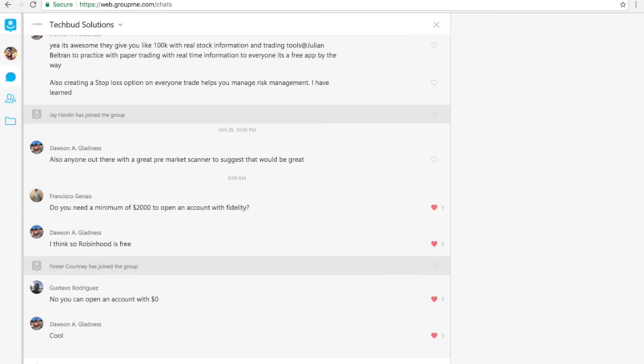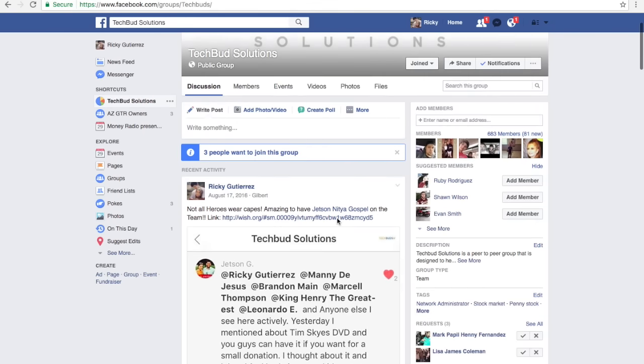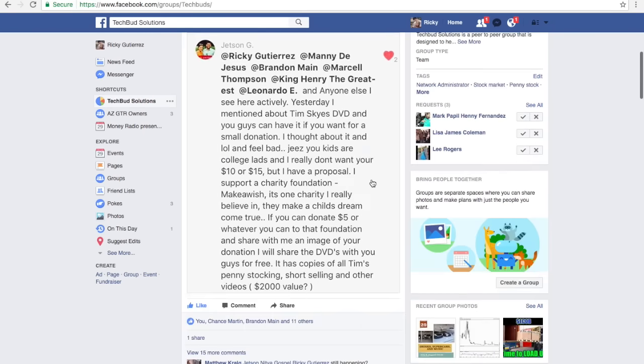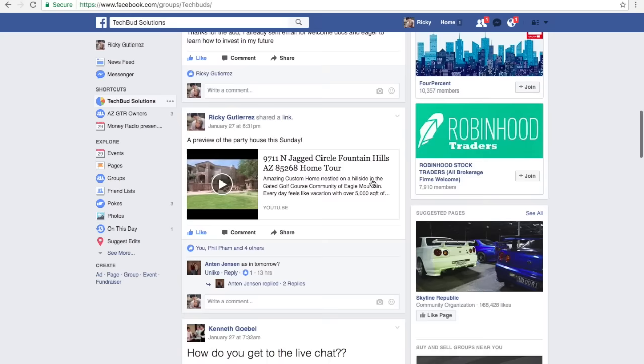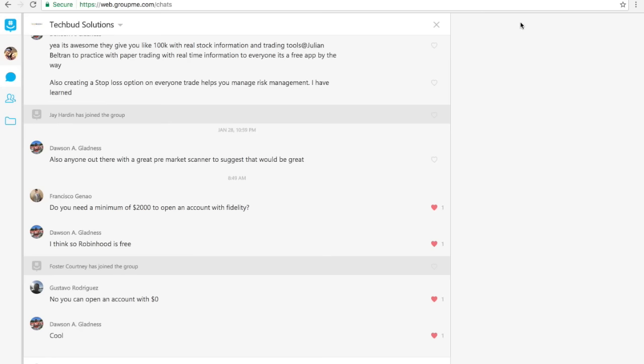If you guys don't know who we are — it's TechBitSolutions. We're a group that teaches members worldwide the basics and fundamentals of trading penny stocks. If you guys have any questions or would like to be a part of this group, the link is going to be provided down below in the description. If you want to be part of the GroupMe application, feel free to email me — that email is also down below at techbudz.mail.com. I'd love to be a part of your success and help you get started.